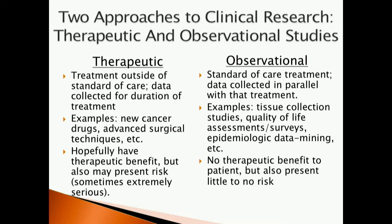In contrast, observational research studies involve the collection of information and data in the setting of a standard of care procedure. Examples include the collection of tissue when a patient undergoes surgery, quality of life assessments and surveys, as well as epidemiologic data mining. These studies can provide a tremendous amount of information at little to no risk to the patients and at very little cost to the researchers. Running a clinical trial costs literally millions of dollars and many years, whereas observational research studies can be done with small grants led by investigators, in real time, gaining a lot of information in a short amount of time.